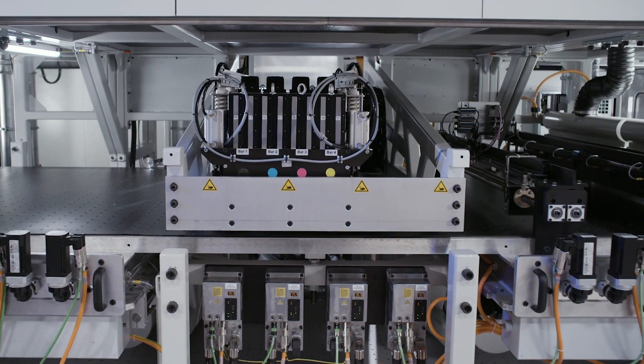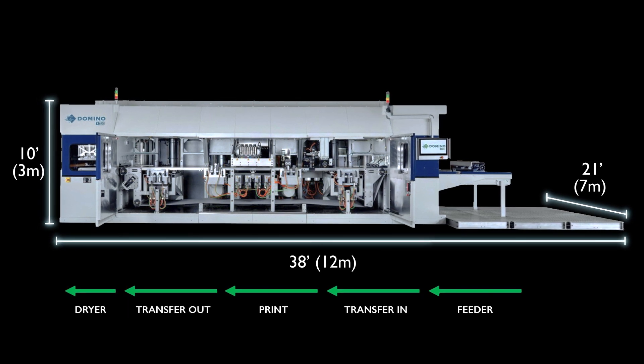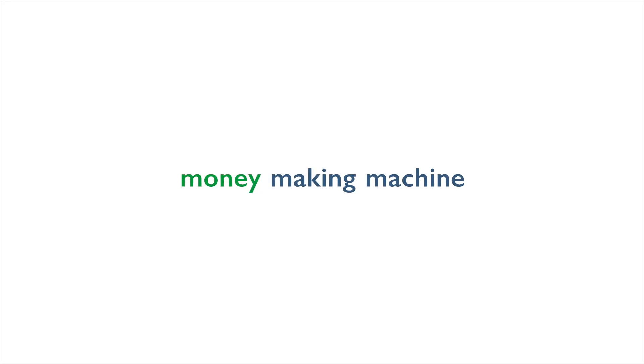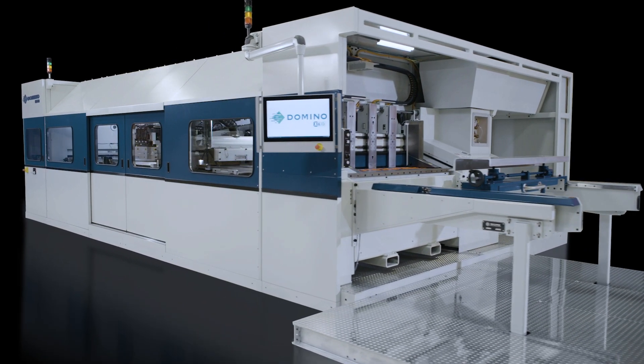The x630i utilizes an environmentally friendly production process and a smaller footprint than competing technologies, all while providing a lower total cost of ownership. Bottom line: this is a money-making machine.